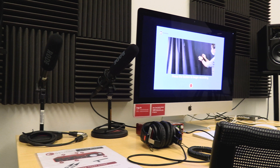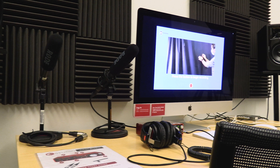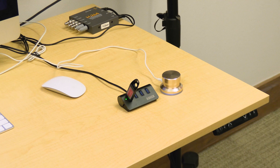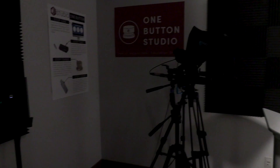We have the one-button studio software and equipment that makes it easy to record videos, lectures, and demonstrations. We have many student groups who use the studio for patient-focused video projects. We also have faculty who come in and record lectures and demonstrations for their classes.